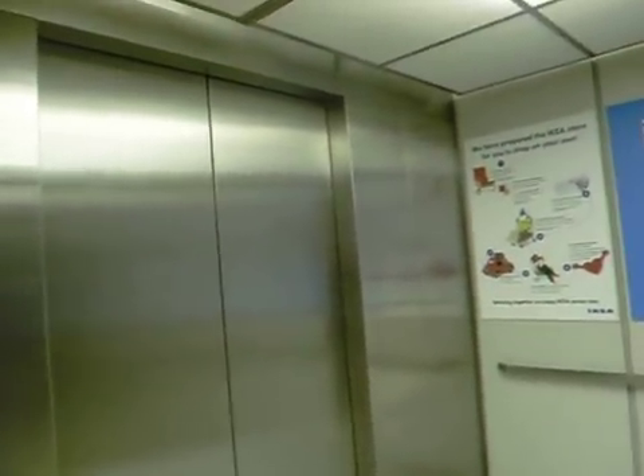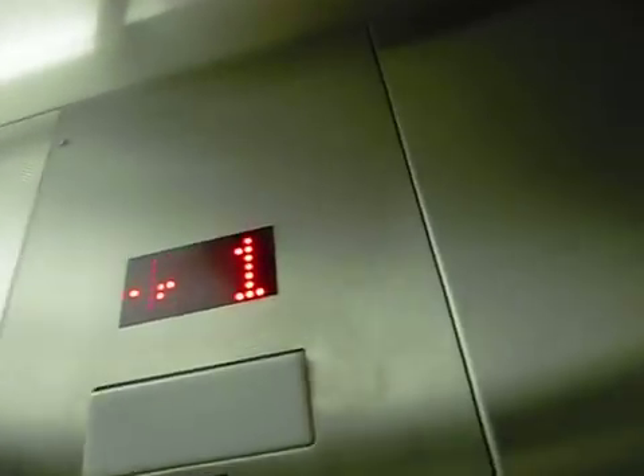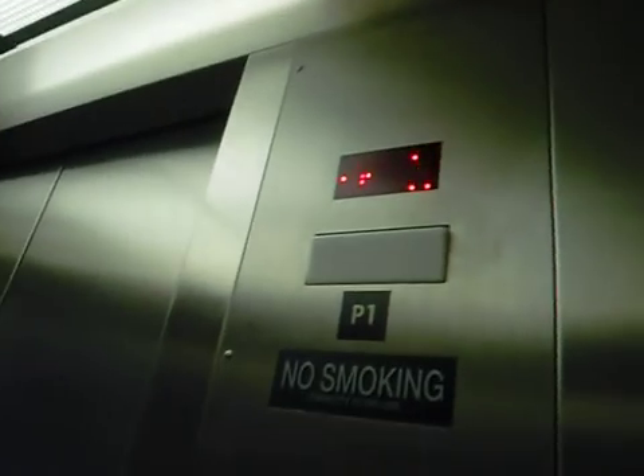Big elevator. And this is on the site of the former Alexander's, which was two floors.